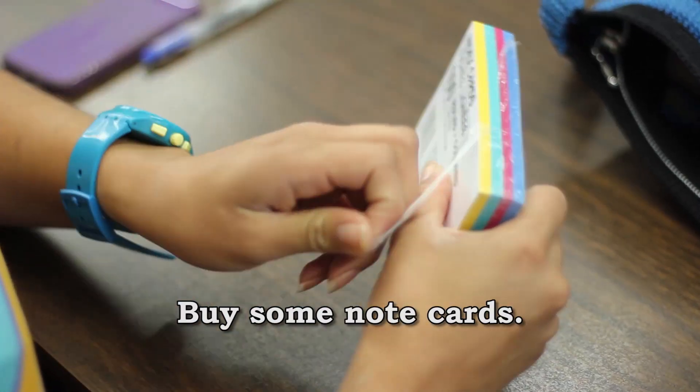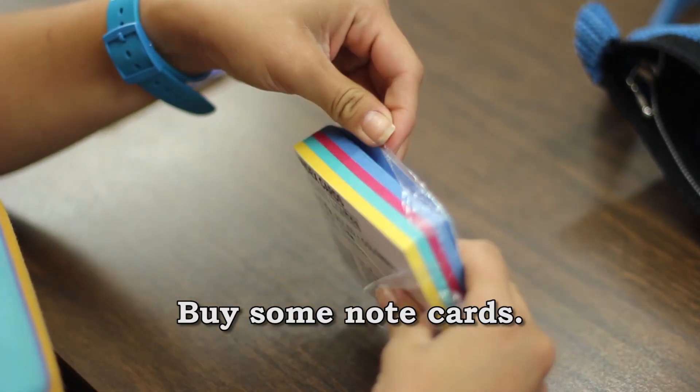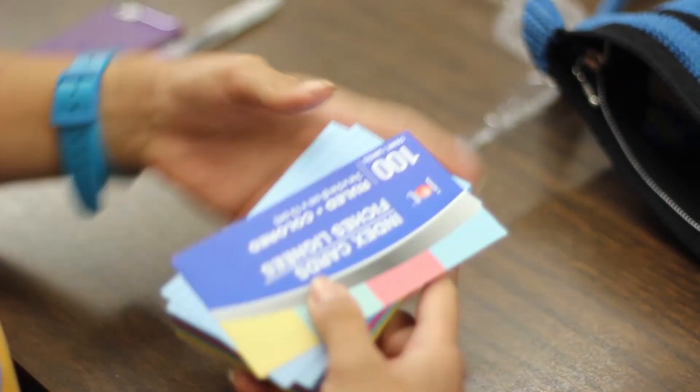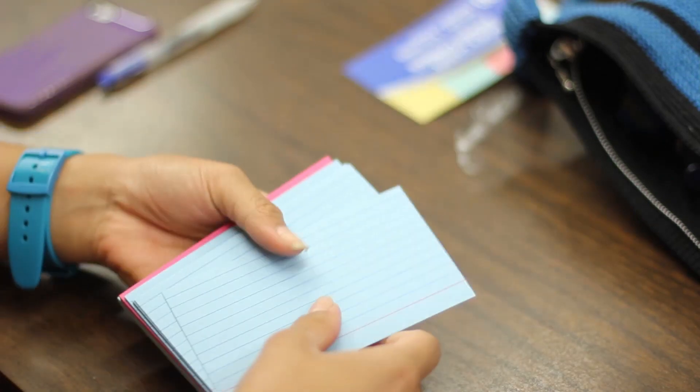Before you do anything else — before you eat dinner, before you go to bed tonight, before you text your friends — run to the store and buy a bunch of three by five or four by six note cards. You're going to use these note cards in two ways, and if you don't have them, disorganization will threaten to overwhelm you. I've seen this happen many, many times, so the note cards are really a good idea.